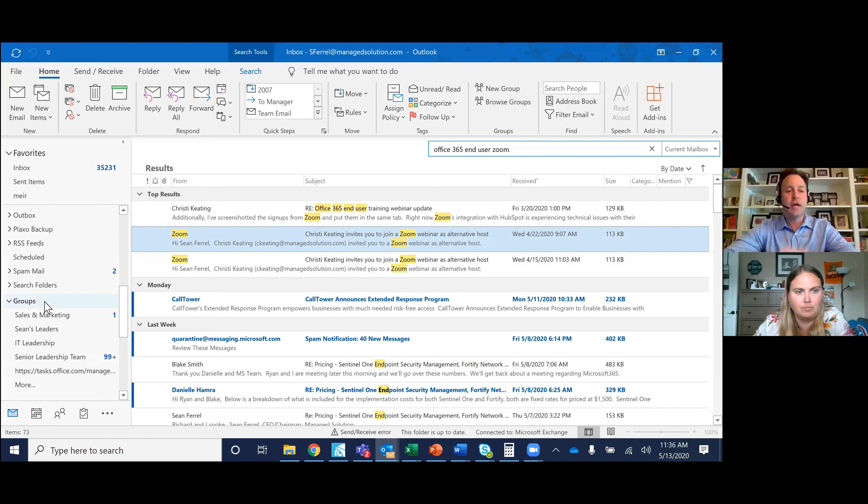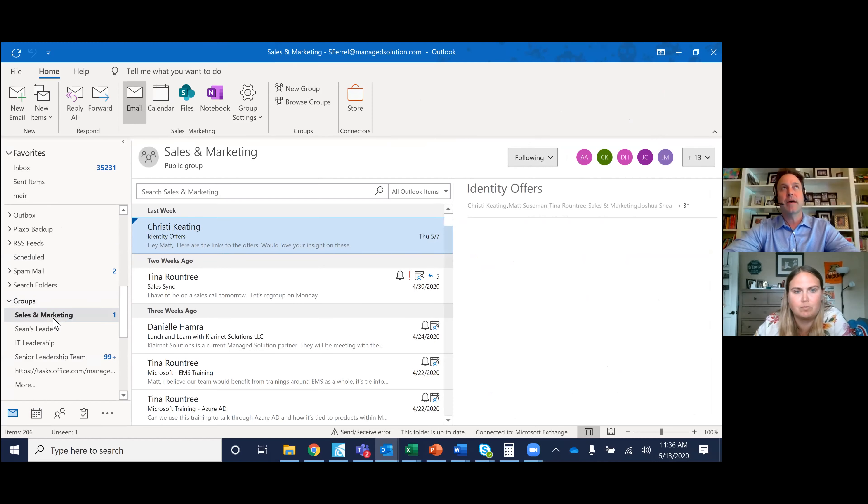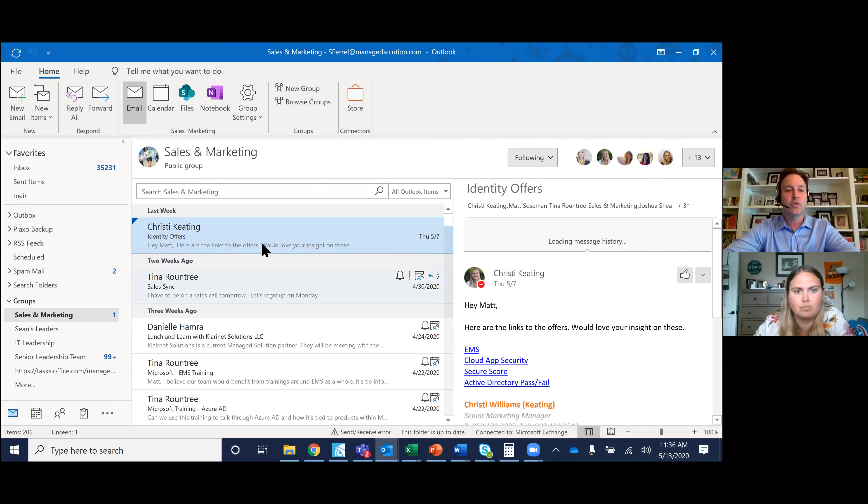Anytime I send an email to say sales and marketing, or get an email from sales and marketing, it's going to come into Outlook. Groups are really good for sending sort of mass messages to a certain segment of the team. Anyone in this group — it could be Tina, Danielle, Christy — these things come through Outlook or can be created in Teams.